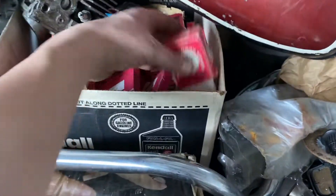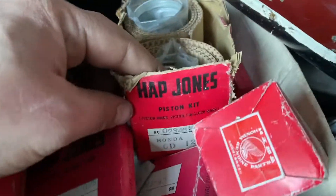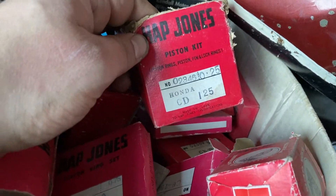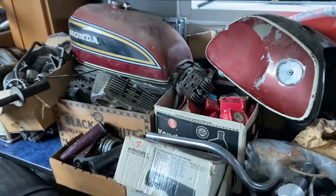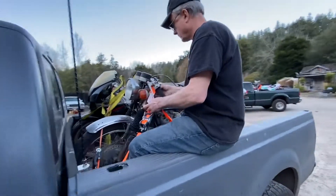You know this stuff is old when it has that vintage Honda logo. Check that out — Hap Jones, baby. They've been out of business for a long, long time.